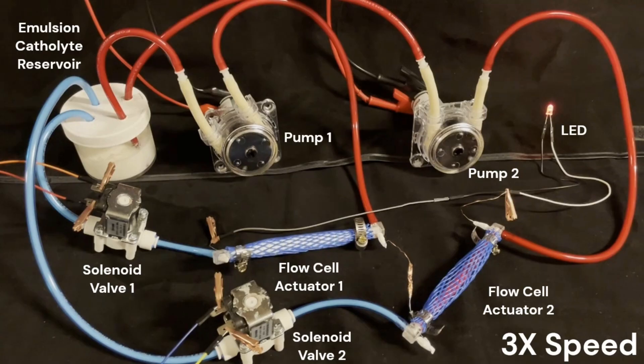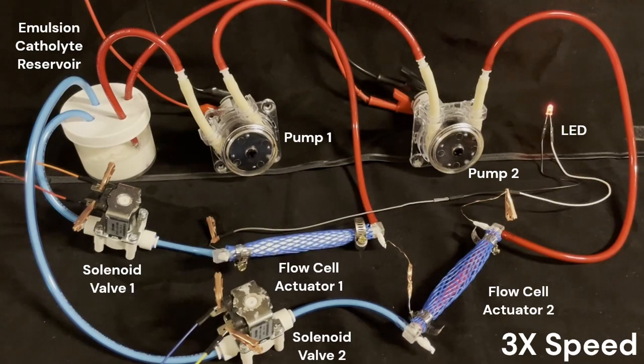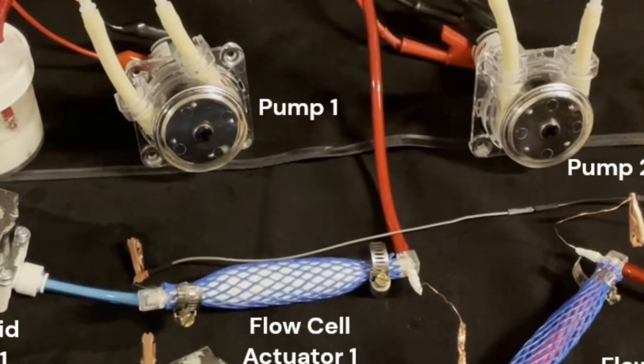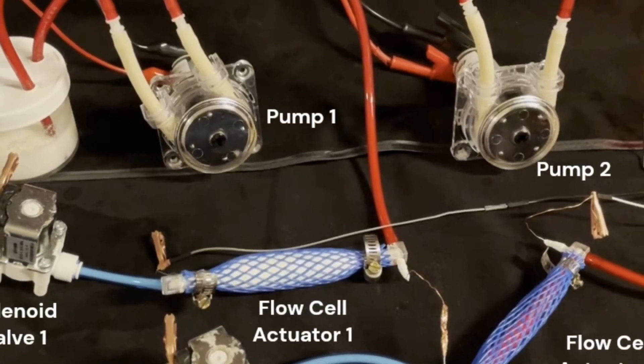This emulsion behaves similarly to blood — it holds much more oxygen than pure water and releases it more efficiently. With only 20% silicone oil, the emulsion can store twice as much dissolved oxygen compared to traditional potassium hydroxide solutions used in batteries today. That means more energy can be extracted from the same volume of liquid and reactions happen faster, allowing for more consistent and powerful energy delivery.